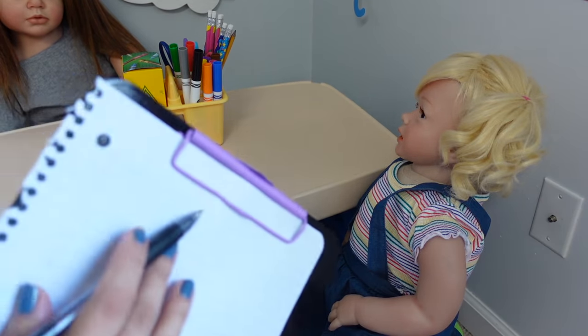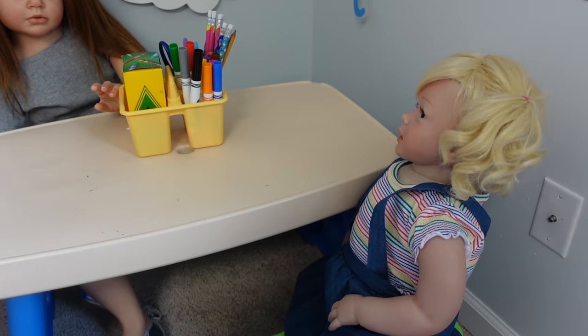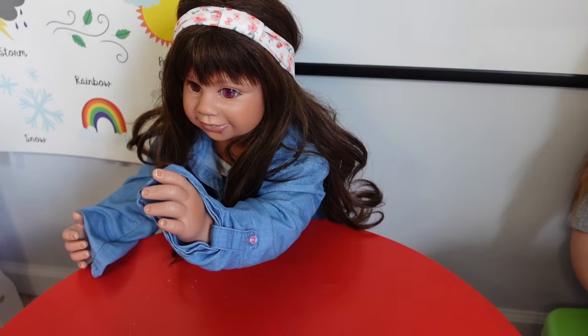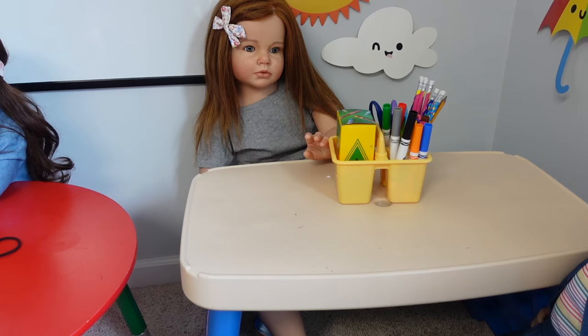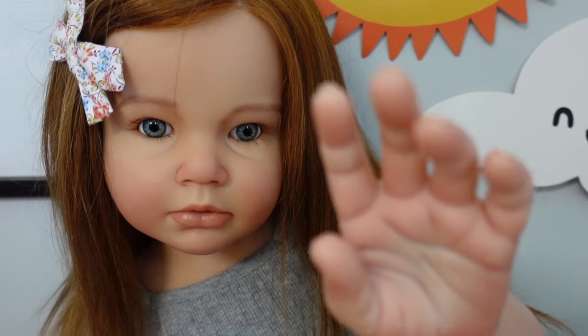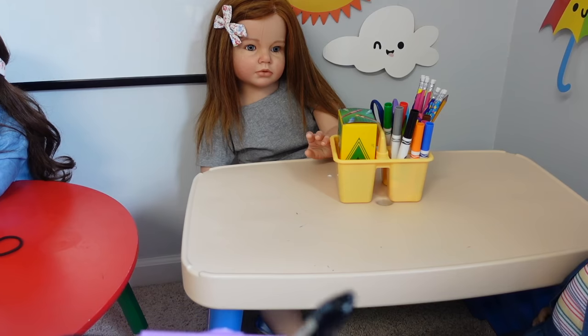So now I'm going to call attendance. If you're here, raise your hand and say 'here,' okay? Lara — I'm here. Emily — Here. Kylie — Here. Autumn — Here. Okay, so everyone is here.